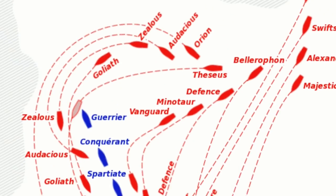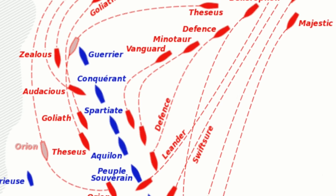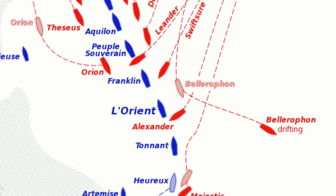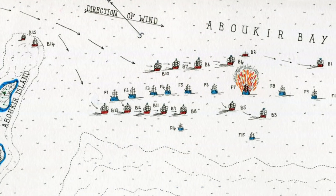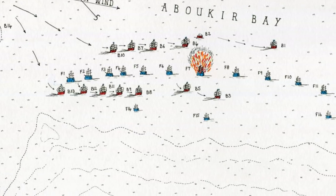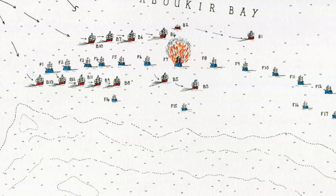Despite the French believing they had a good defensive position, it wasn't to be. Nelson and his captains soon overcame the French fleet, their Admiral being killed amongst numerous other casualties. What is said to be an extremely important aspect of this battle was the positioning of the ships. Nelson's fleet positioned themselves between the roped line of French ships and the coast, meaning he could completely sandwich them, both Med and coast side.